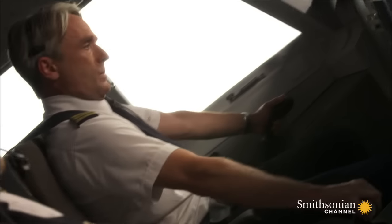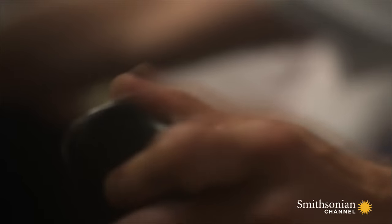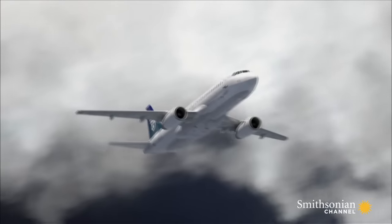The pilot uses his side stick to try to lower the nose. In manual mode, that's just not enough. The crew also needs to adjust the trim wheel for a more dramatic change of pitch. But they never do.